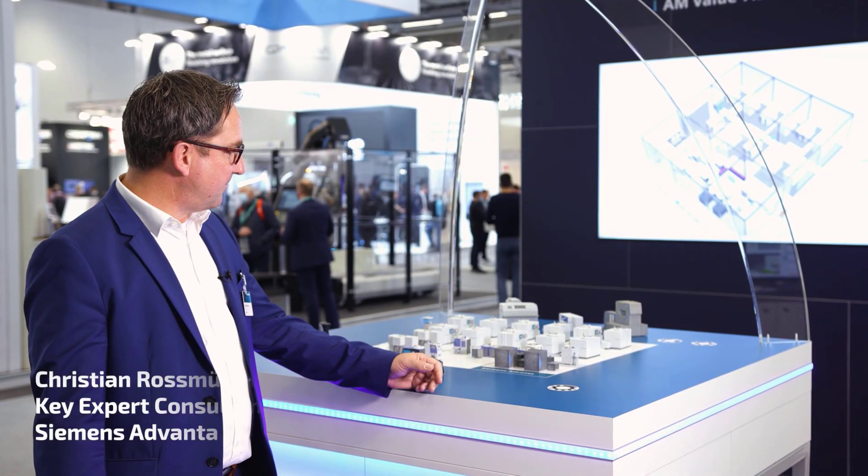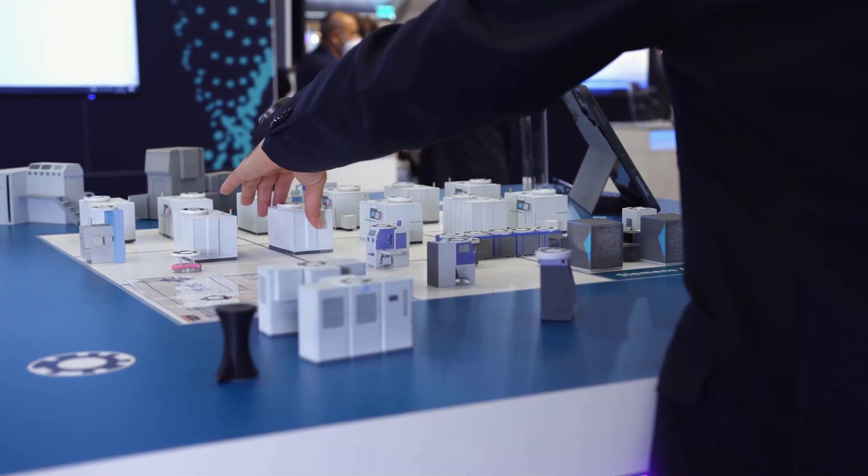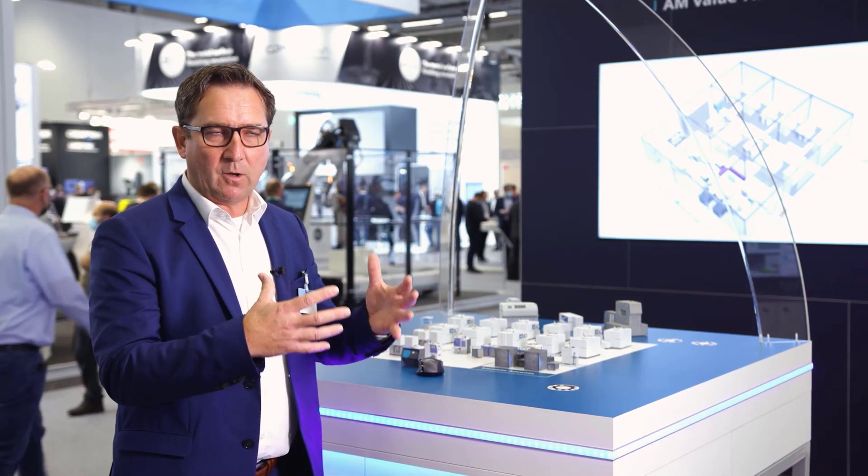What you can see here is, on one hand, we have this planning table. This table is necessary to interact and collaborate in a very innovative way together with all responsible persons in a factory.